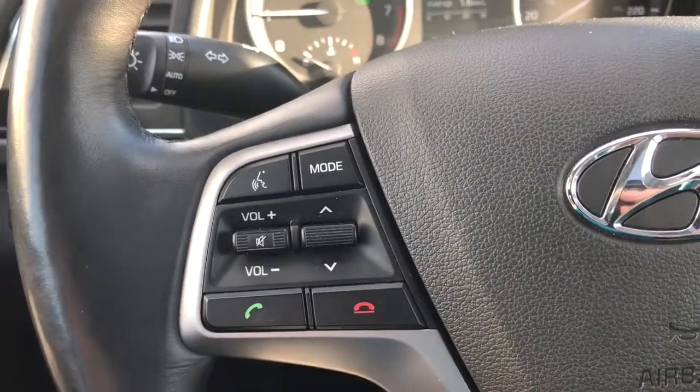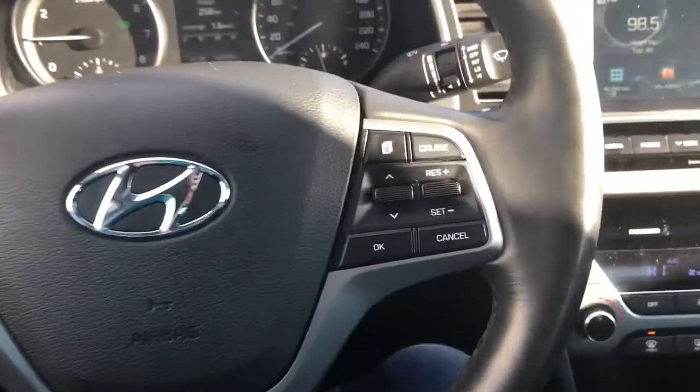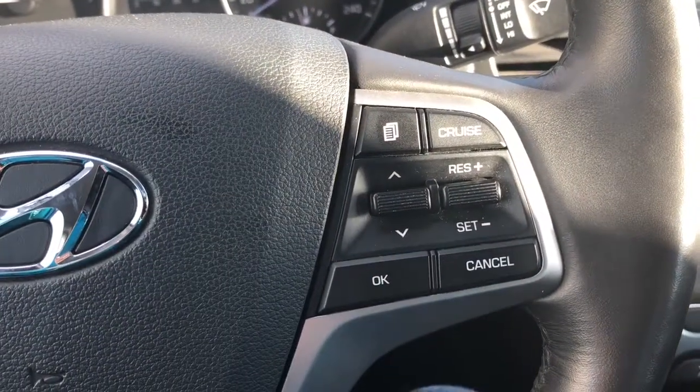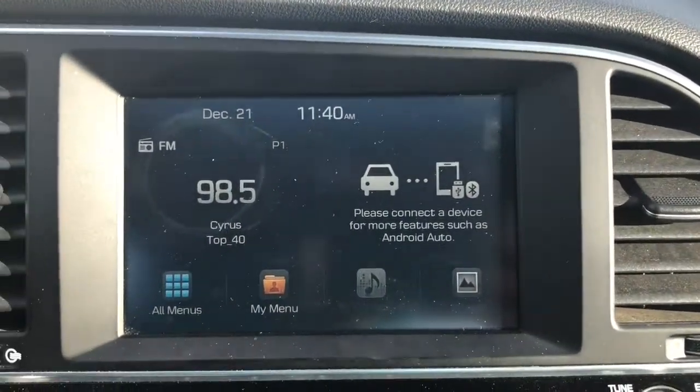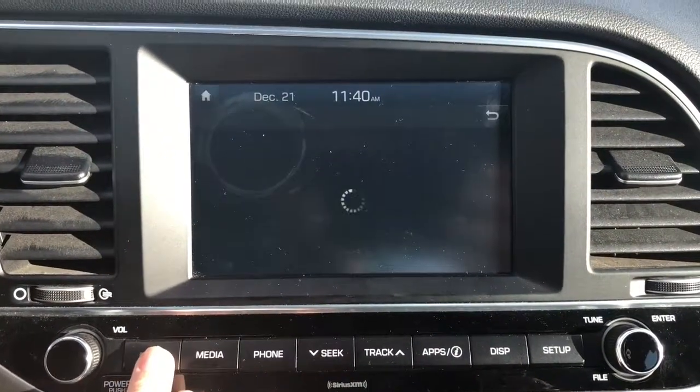The left side of the steering wheel has the voice command system — perfect if you talk on your phone and don't want to be holding it. The right side is the cruise control setup. Coming over to the screen setup, we see this vehicle actually has a ton of options.